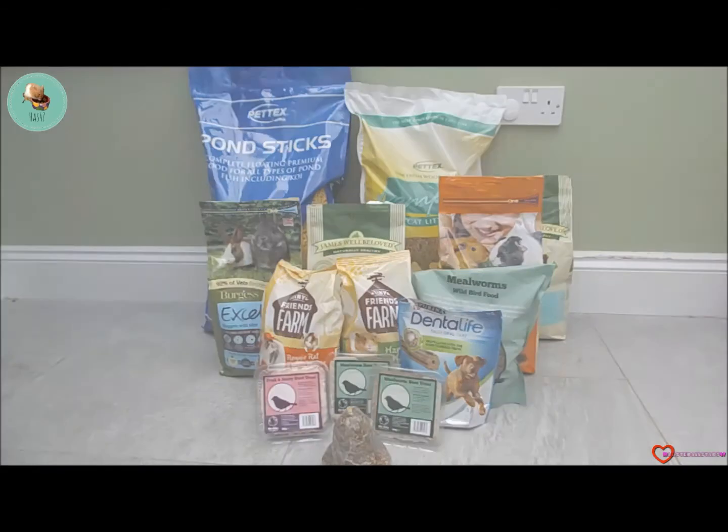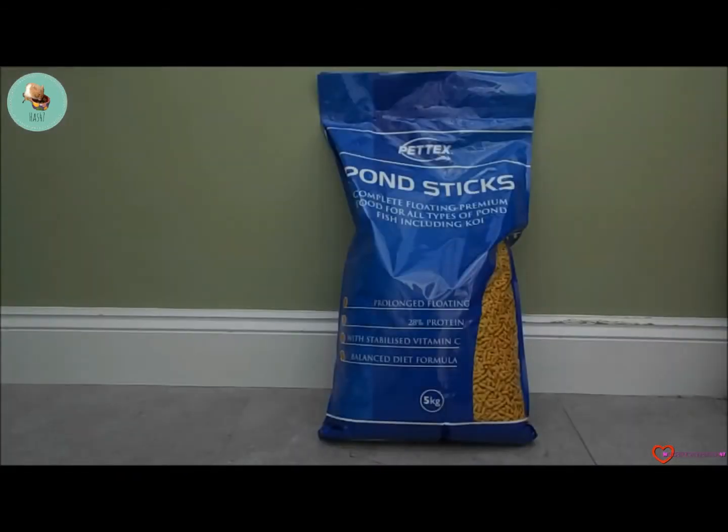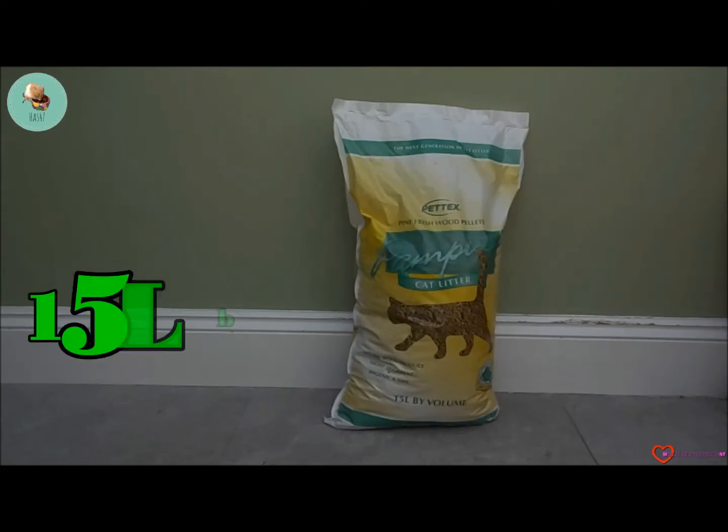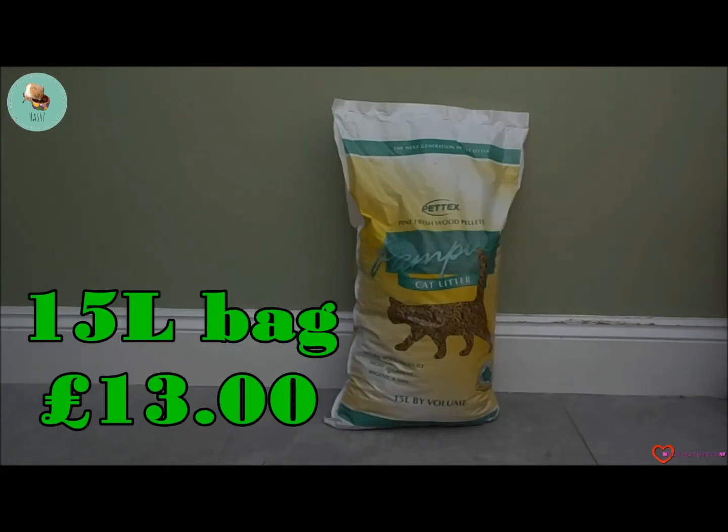So the first item in today's haul is a Pet Tech pond sticks — this is for all fish. The next item we have is the Pet Ex pine fresh wood pellets.